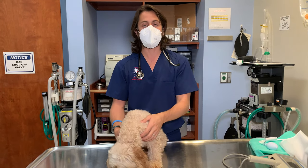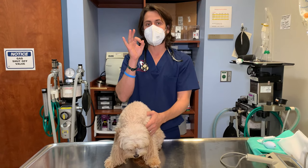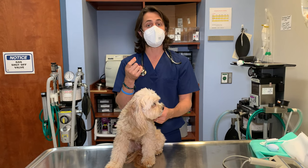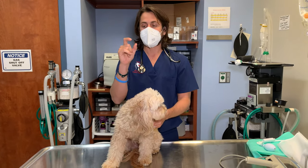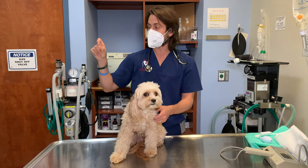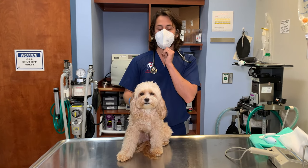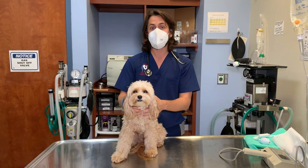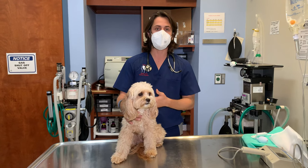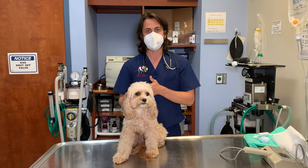With collapsing trachea, what ends up happening is the cartilage in the rings tends to weaken. Depending on the severity of the collapse, it can collapse just a little bit, a little bit more, or all the way. When it collapses, it causes the patient to cough. Dogs may be born with it, or the ages can range anywhere from most commonly between four to 14 years of age.